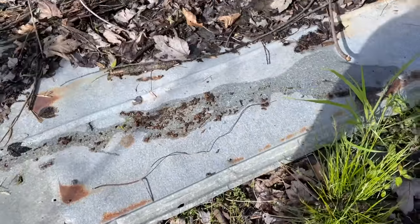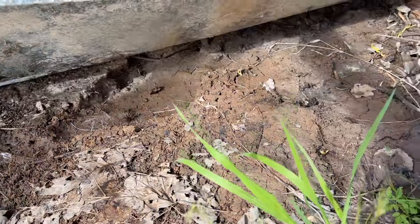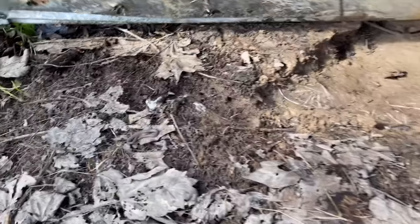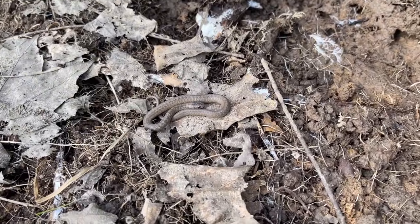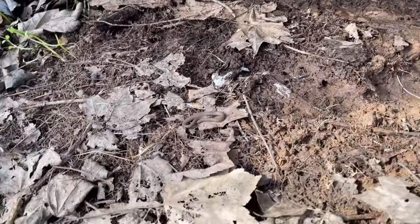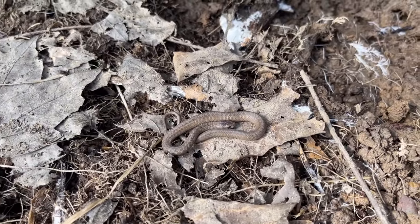It's always got some kind of amphibian or something under it. Look - green frog, giant crayfish, brown snake! I think we got a brown snake in the stack last year too, maybe a little guy. Second snake of the day.